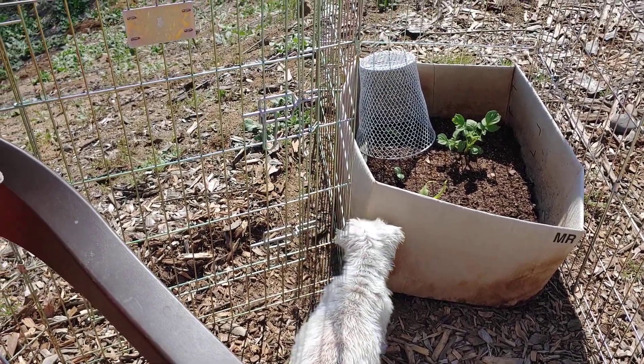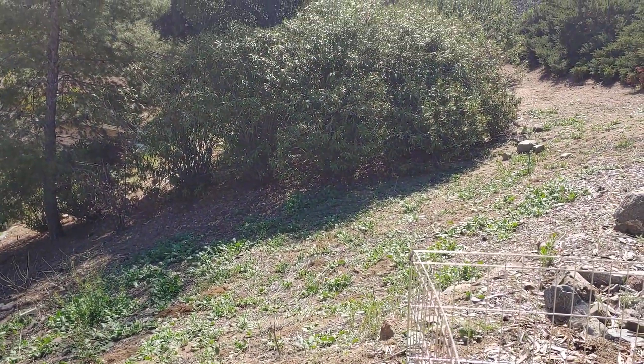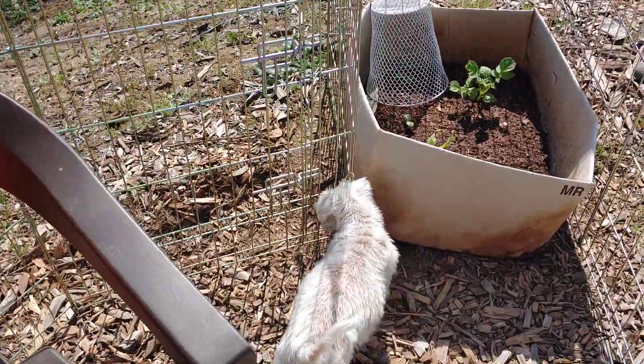I know you'd love to go down there, but there are some other critters hanging out down there called coyotes, and you wouldn't want that.